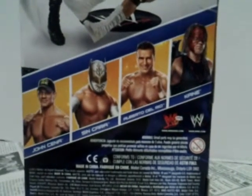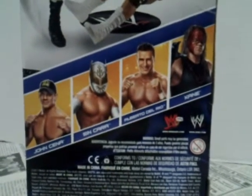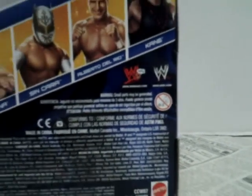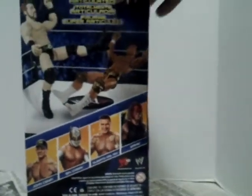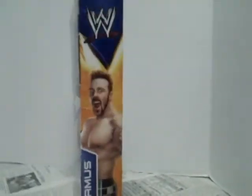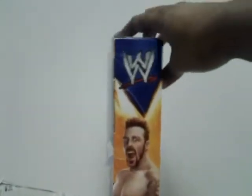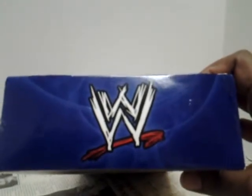The four wrestlers in the line are John Cena, Sin Cara, Alberto Del Rio, and Kane. There is also an advertisement for WWE.com on the back of the box, another side pic of Sheamus, and the WWE logo on the top of the box.